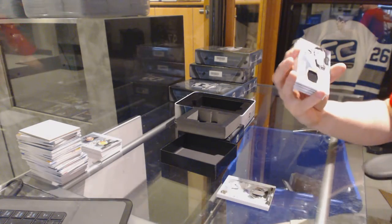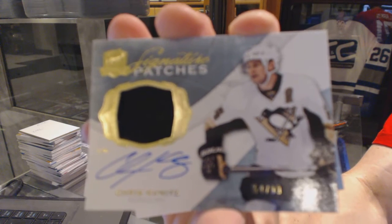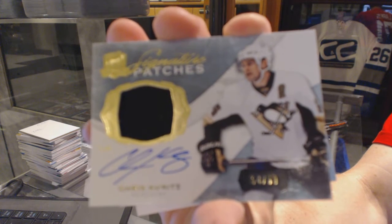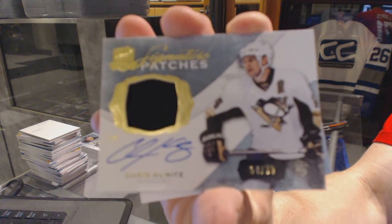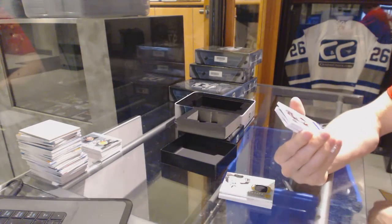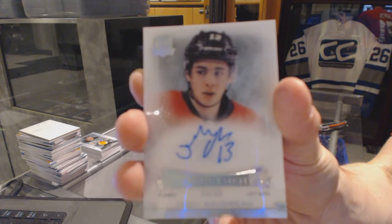We've got a one-color signature patch, numbered 99 for the Pittsburgh Penguins — Chris Kunitz. I wonder if anybody noticed that Vasilevsky was jersey numbered. Chris Kunitz, out of 99 for the Penguins. We've got an Enshrinements autograph, numbered 34 of 99 for the Calgary Flames — Johnny Gaudreau.